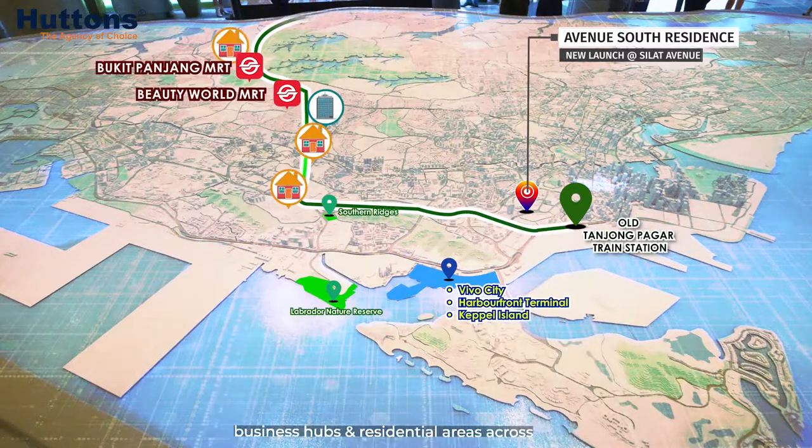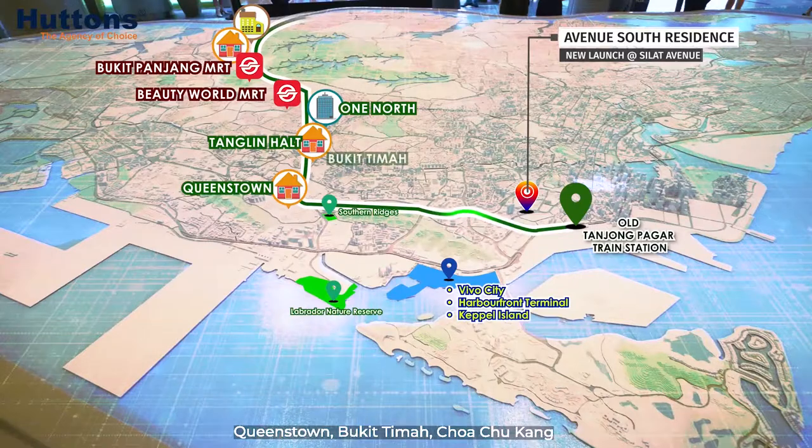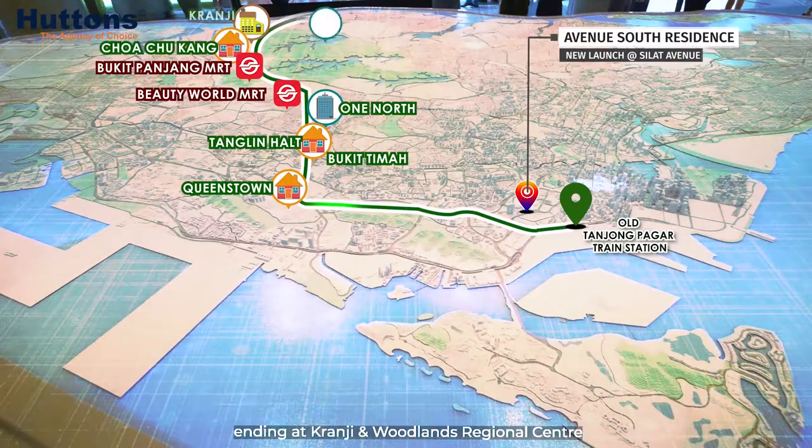linking up innovation centers, business hubs, and residential areas across Queenstown, Bukit Timah, and Choa Chu Kang, ending at Kranji and Woodlands Regional Center.